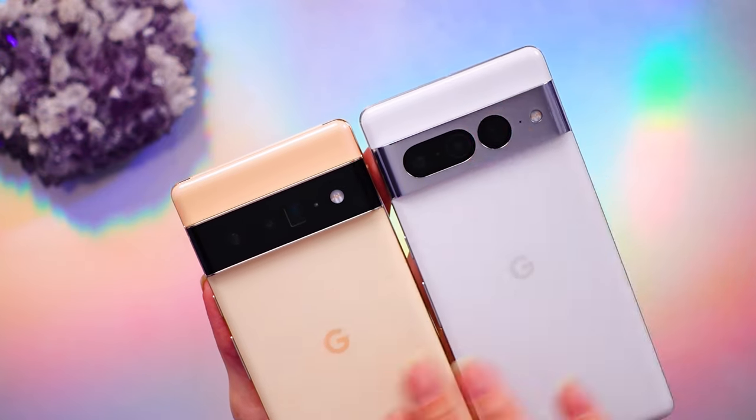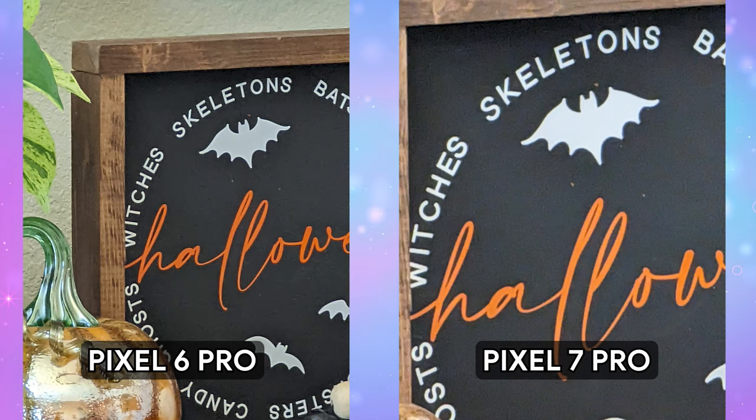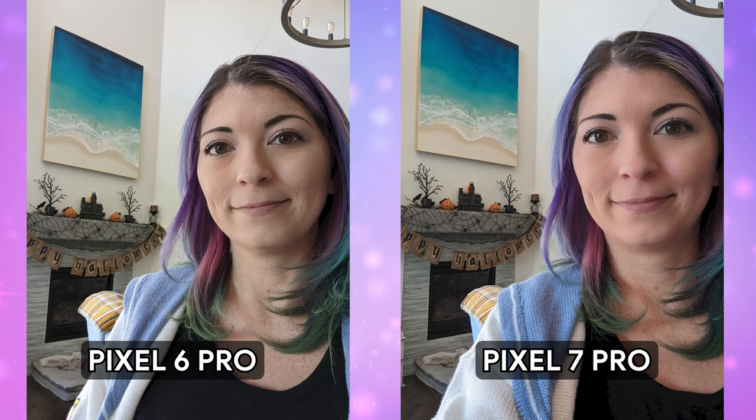Next, I wanted to focus on the cameras. The new Pixel 7 Pro does have some upgraded tech. Super Res Zoom on the 7 Pro can hit 30x zoom instead of the 20x zoom you could get on the 6 Pro — this is digital zoom, not optical. For optical zoom, it has also been upgraded to 5x as opposed to 4x. So you do get some upgraded zoom quality with the new Pixel 7 Pro.